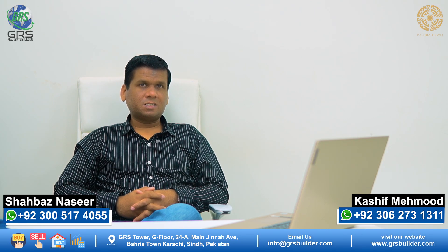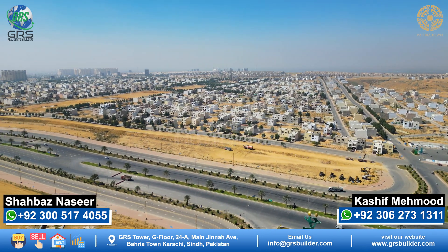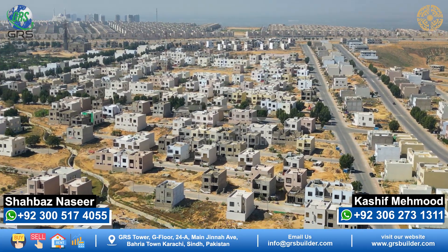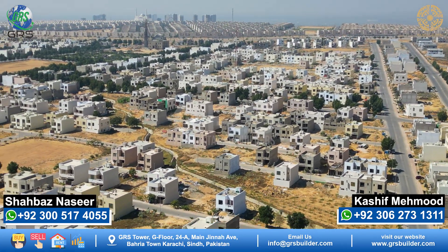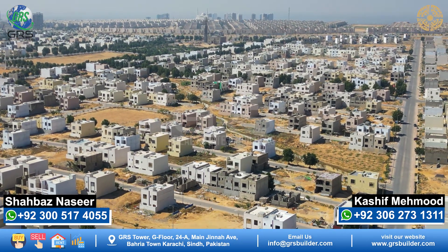The locations in Ali Block are very good. It is close to the main gate and the main avenue, which is a major customer attraction. The starting price is approximately 45 lakhs. However, 200-sq-yd plots are also available here. The minimum price in Ali Block currently is 55 lakhs, and the maximum is 95 lakhs.